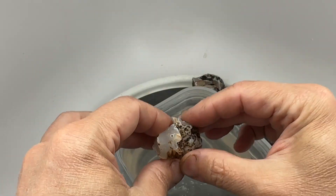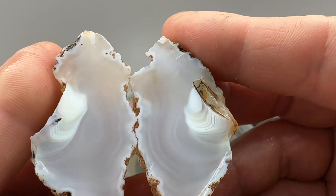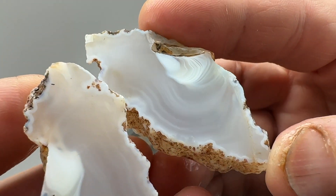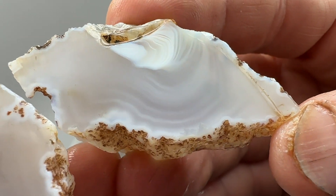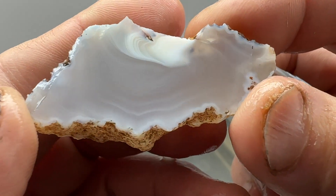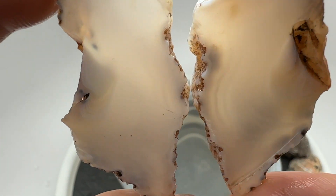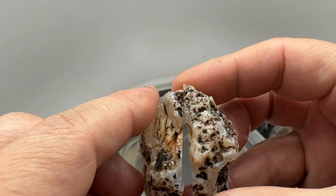That's pretty cool looking - it's got some twirly bands going on. I don't see any fractures. Definitely look good tumbled or polished. Very translucent. Look at that. Very cool.